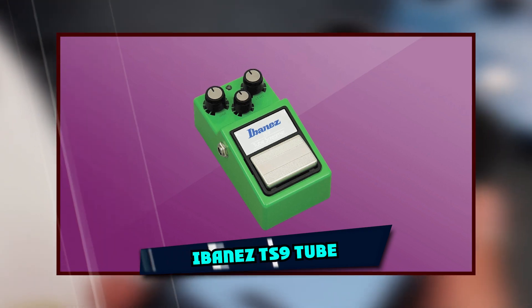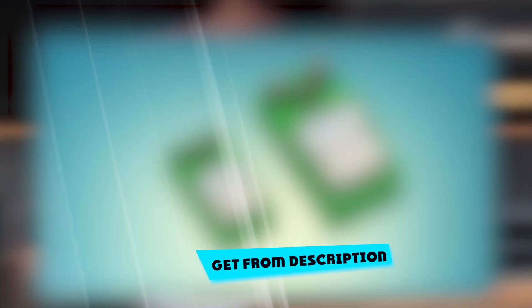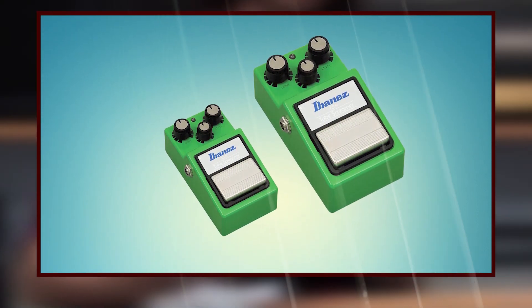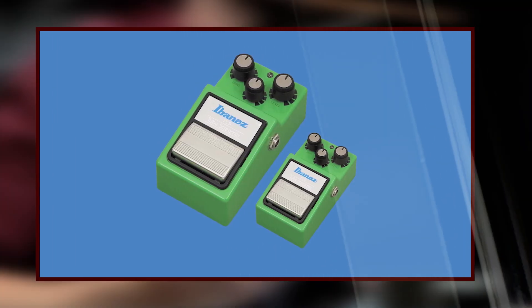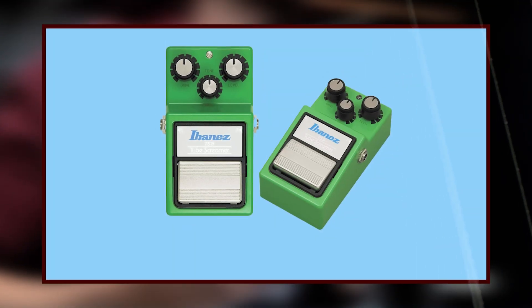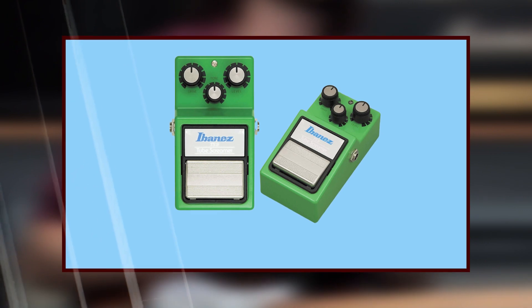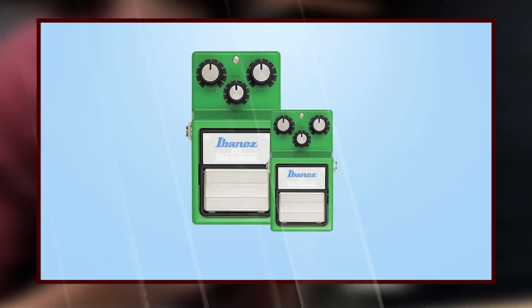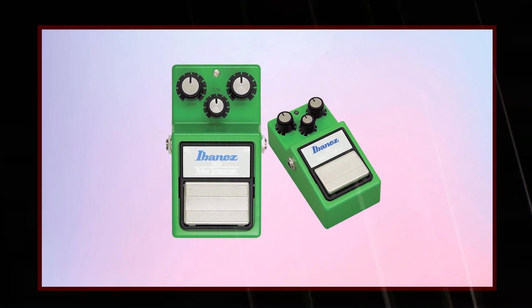The number 3 position is held by the Ibanez TS9 Tube Screamer. The TS9 is a true overdrive, utilizing a pre-screamer tube stage that mixes with the traditional overdrive to give you that rich, singeing tone of a cranked amp. Stomp on the drive footswitch to get full-on overdrive sounds and kick in the extra level control to push it harder. Once you've got a sound that's just right, use the tone control to add some twang or dial in some harmonics. The TS9 is ideal for guitarists who want a full-on tube distortion sound without having to resort to an amp setup.